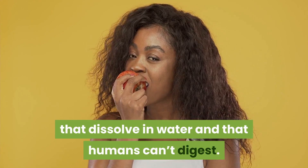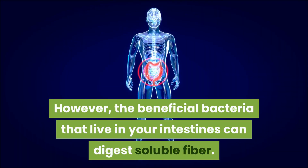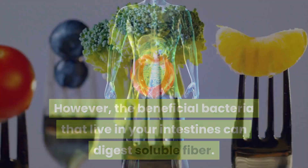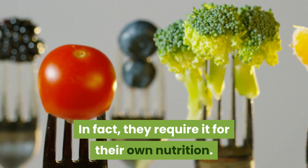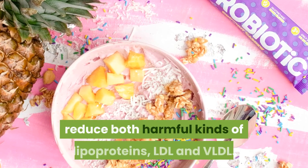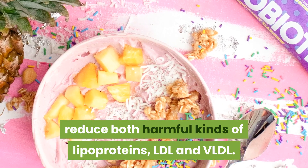Four: eat soluble fiber. Soluble fiber is a group of different compounds in plants that dissolve in water and that humans can't digest. However, the beneficial bacteria that live in your intestines can digest soluble fiber — in fact, they require it for their own nutrition. These good bacteria, also called probiotics, reduce both harmful kinds of lipoproteins: LDL and VLDL.